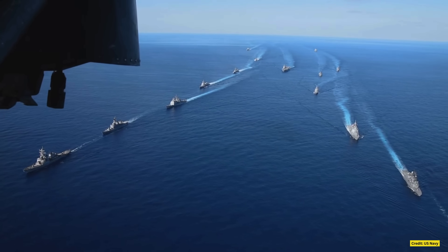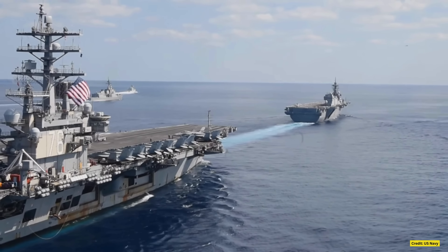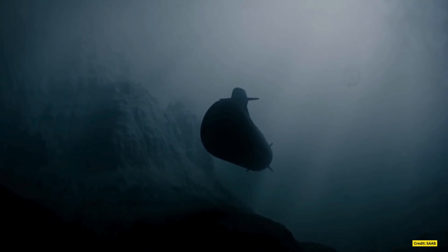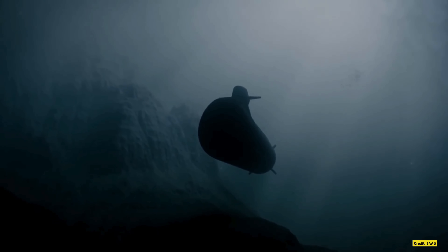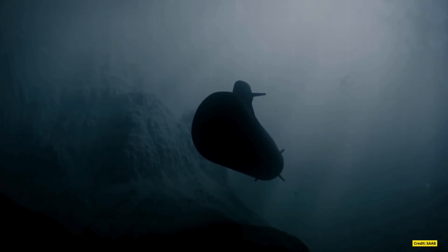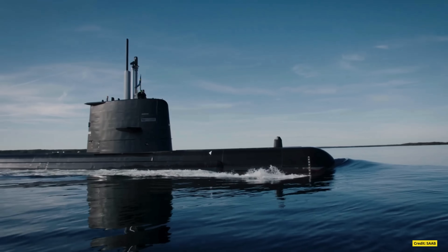Above the surface all seems calm, the steel-clad giant basking in the golden glow of the sun. But below, hidden in the silent depths, a predator lurks — a foe no one expects. Stealthy and undetected, it maneuvers with lethal precision. This is no nuclear-powered adversary. It's a Swedish-made marvel, the Stirling-powered Gotland submarine.